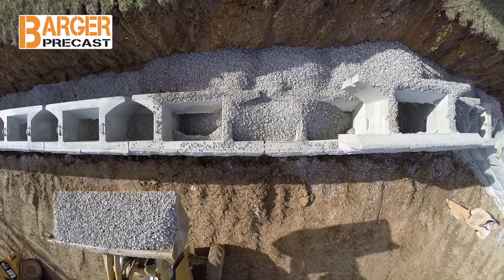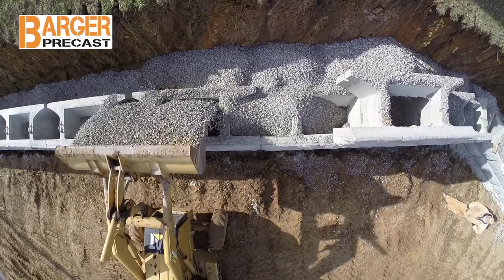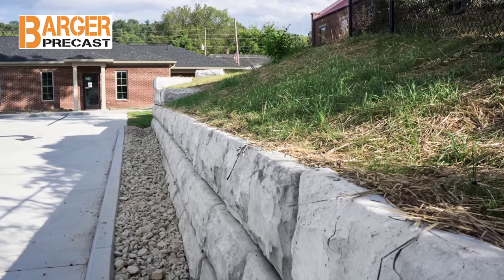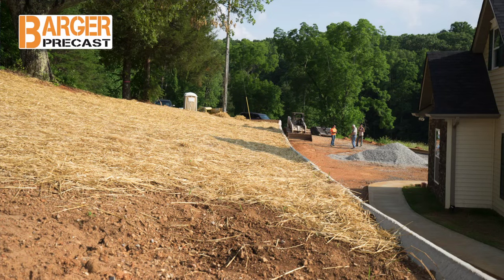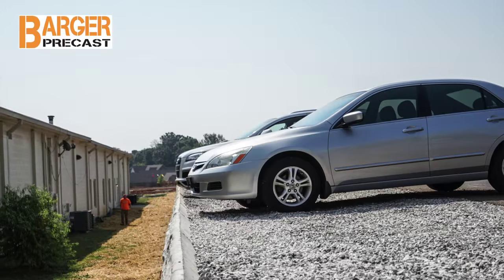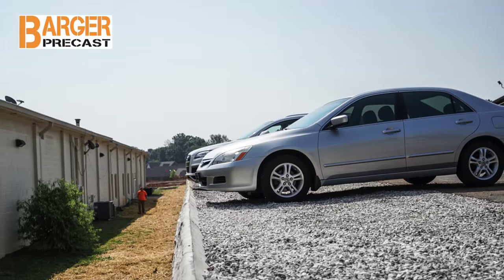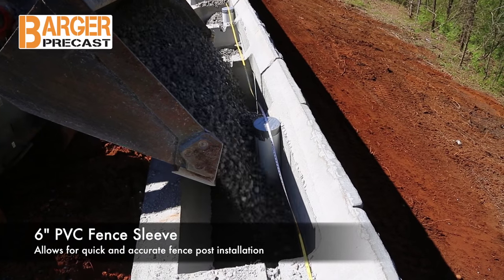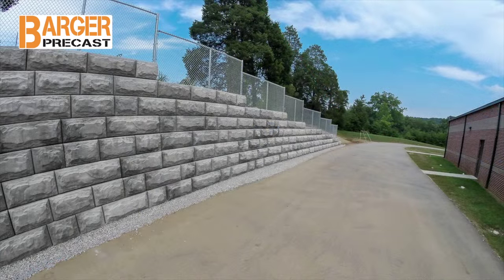The block voids are filled with aggregate during installation, providing additional connection strength. The top blocks have an angled front face, so the backfill or finished landscaping can be pushed up to the front edge of the top block. Also, the void in the block allows for easy installation of fence sleeves to quickly install a fence at the top of the finished wall without quarrying.